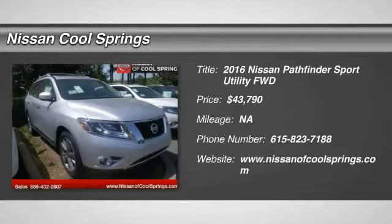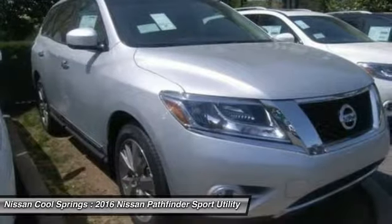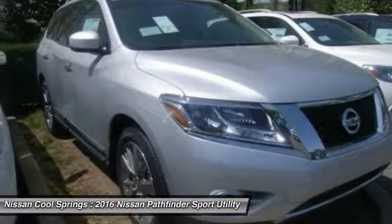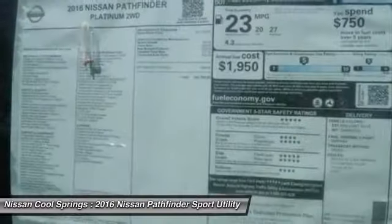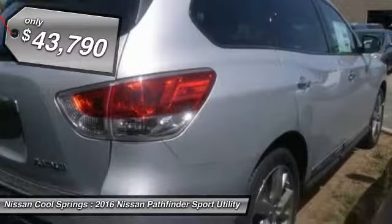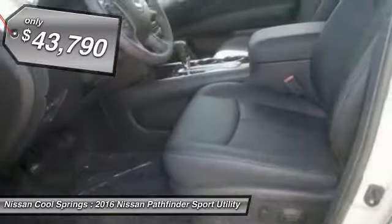Come test drive the 2016 Pathfinder. The Pathfinder has a premium interior with three rows of seating for up to seven passengers, as well as versatile seating and cargo configurations. This SUV appeals to both truck lovers and car lovers and is priced below $45,000.